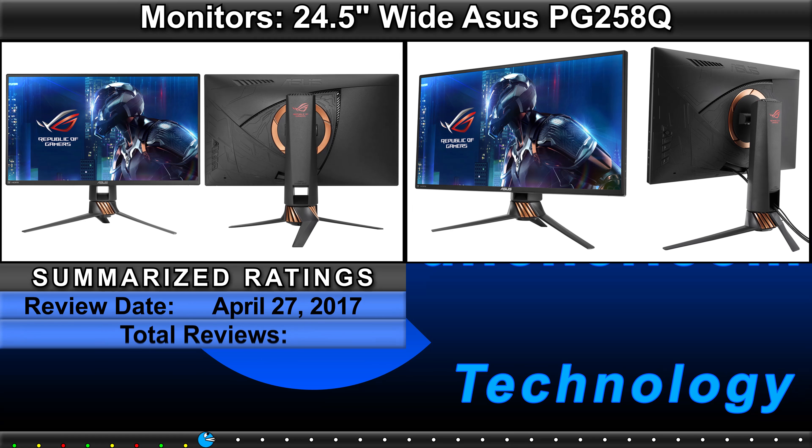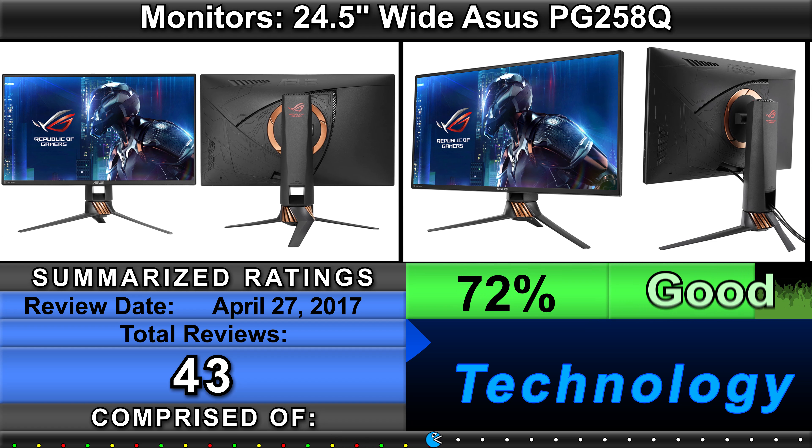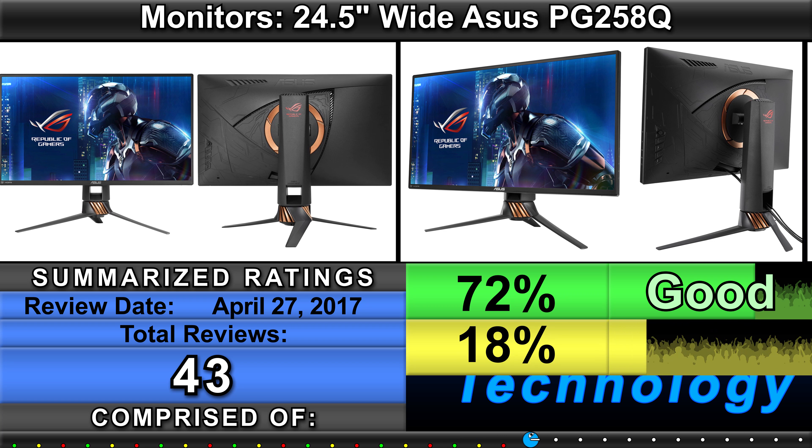Review Cruncher Technology. Monitors: 24.5 inch wide ASUS PG258Q.